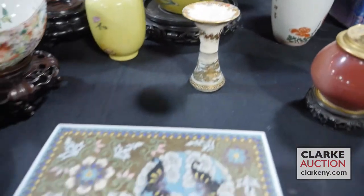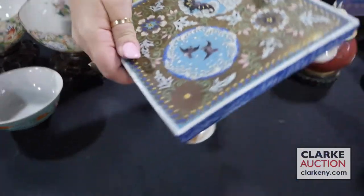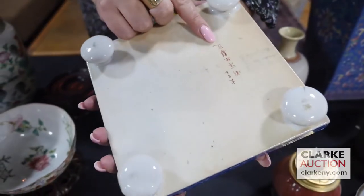This is a porcelain and cloisonné totai trivet. I'm just going to lift it up so you can really see the enamel work. And then you can see these nice little bun feet, and the signature to the underside.